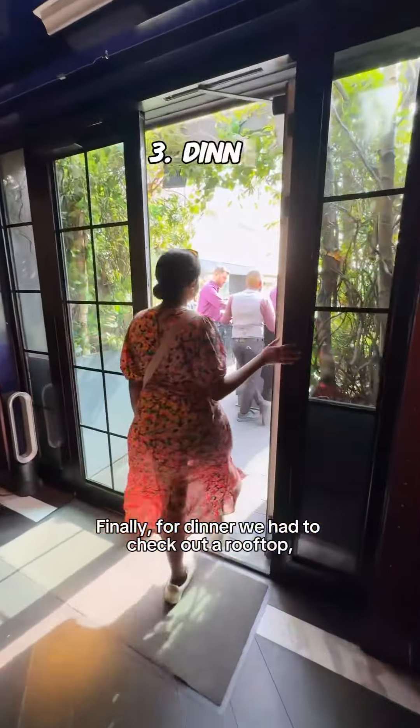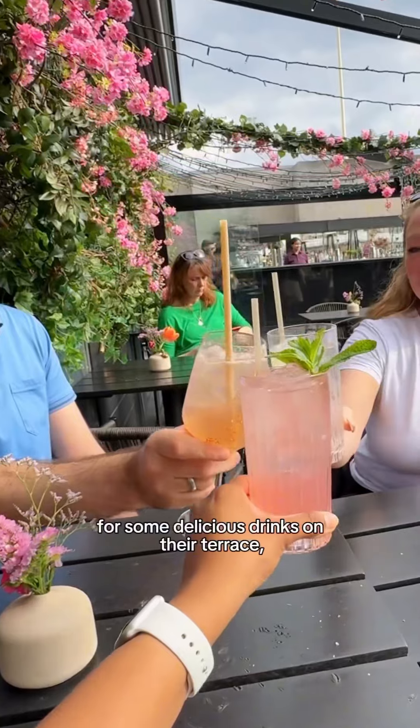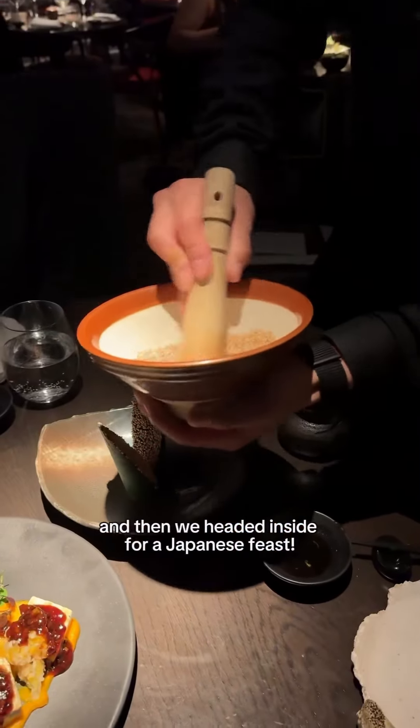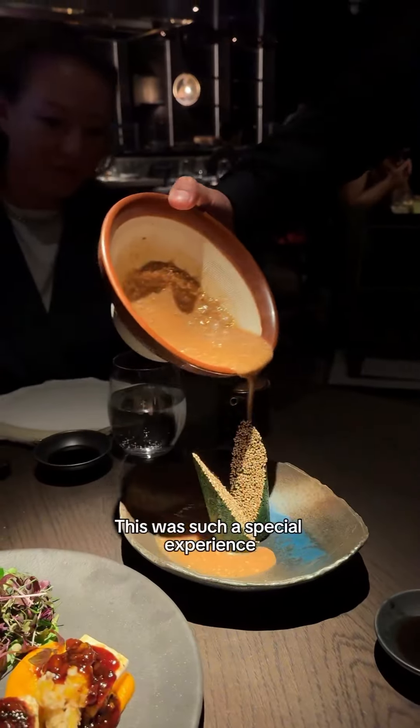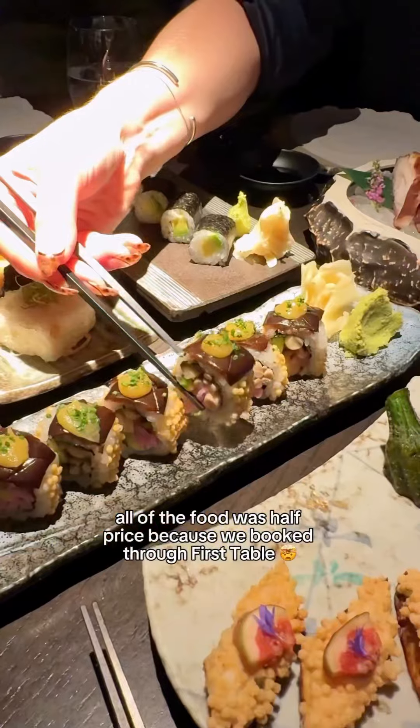Finally for dinner we had to check out a rooftop, so we headed to the iconic Aqua Kyoto for some delicious drinks on the terrace and then headed inside for a Japanese feast. This was such a special experience and again all of the food was half-priced because we booked through First Table.